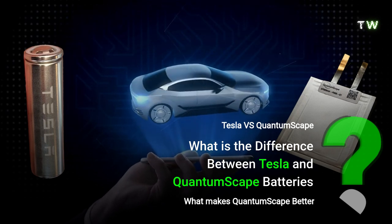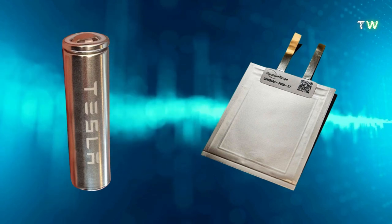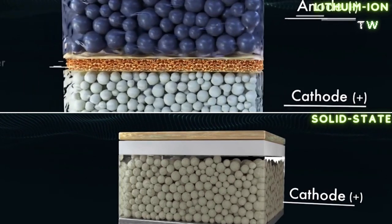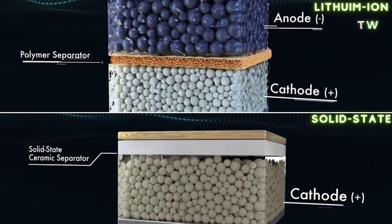The key difference between the commonly used lithium-ion battery and a solid-state battery is that lithium-ion batteries use a liquid electrolytic solution to regulate flow, whereas solid-state batteries use a solid electrolyte to allow the flow of current between the anode and cathode.